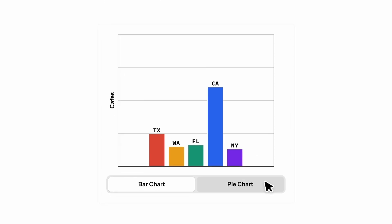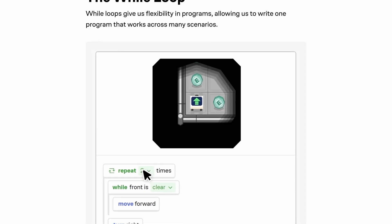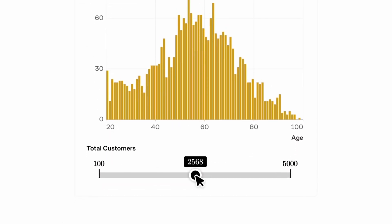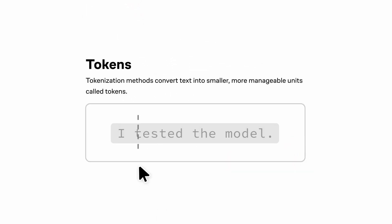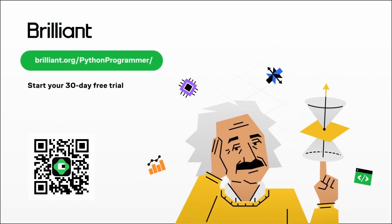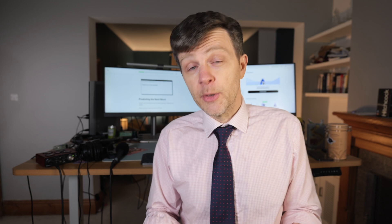Critical thinking is an essential skill for most technical jobs. Brilliant's focus on problem solving will help you become a better thinker while building real knowledge on specific topics. With Brilliant's course 'How LLMs Work,' you peek under the hood of large language models like ChatGPT and understand the concepts powering one of the most important technologies today. Try everything Brilliant has to offer free for 30 days at brilliant.org/PythonProgrammer, or scan the QR code, or click the link in the description. You'll also get 20% off an annual premium subscription.